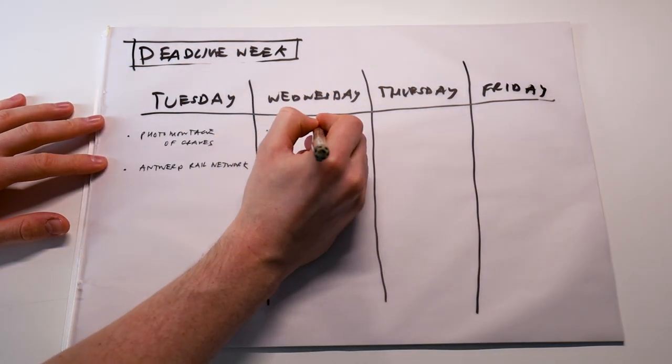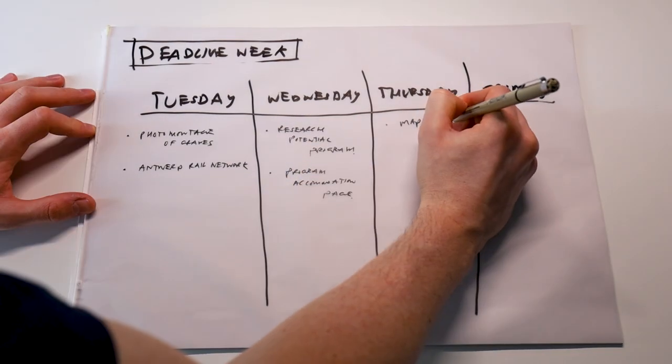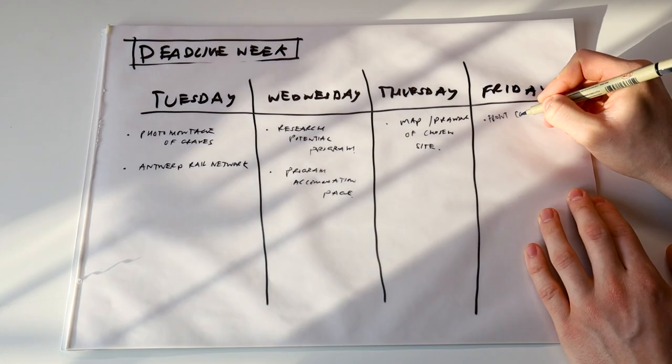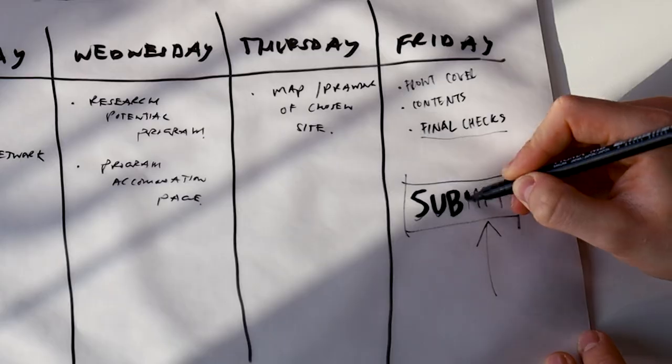Tomorrow can be the research page into the potential programme and the programme accommodation page. Thursday can be the map of the chosen site, and Friday can be the final touches of the front cover, contents page and final checks over all the other drawings.